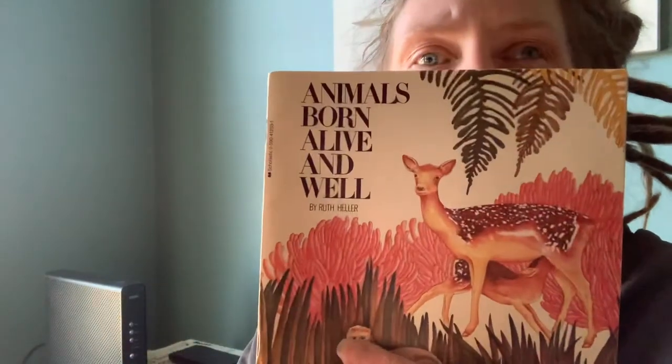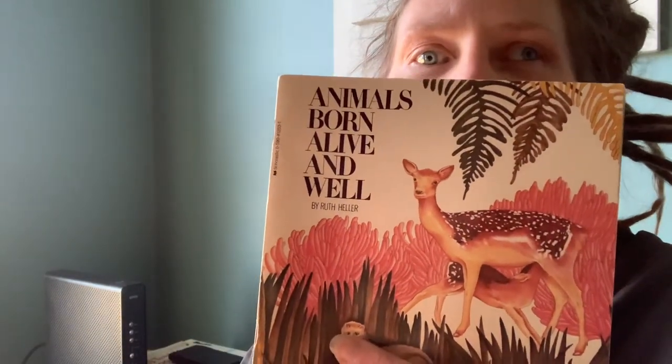That's the end of that book. I hope you liked 'Animals Born Alive and Well.' I hope you're doing well today, and I will see you later. Bye!